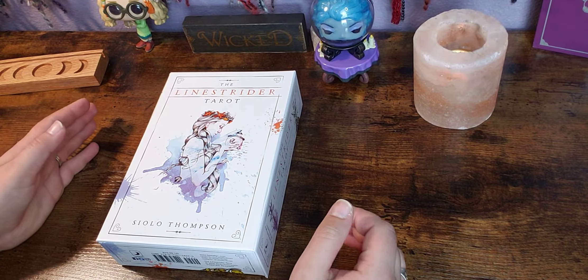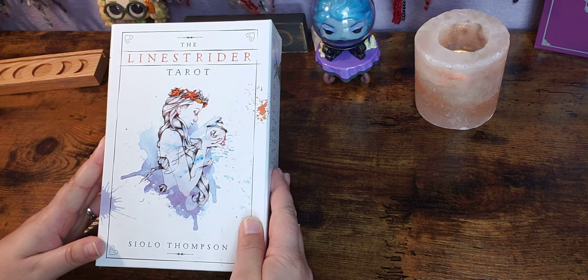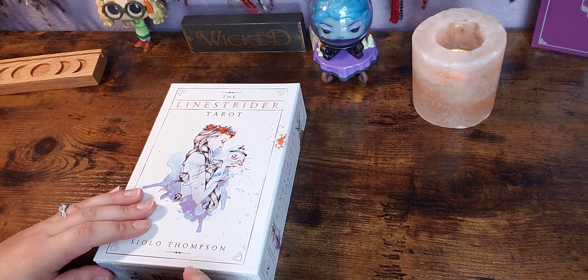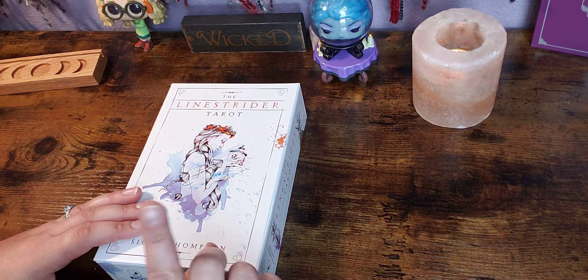Hello everyone, welcome back to my channel and welcome to another unboxing video. Today we're going to take a look at the Line Strider Tarot by Sylo Thompson. This has been on my list for a while, and I finally received it — and it was also requested, so shout out to you.